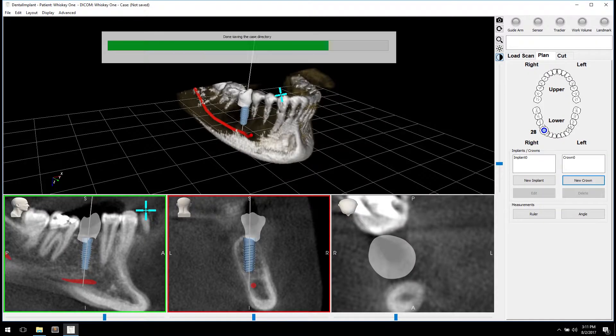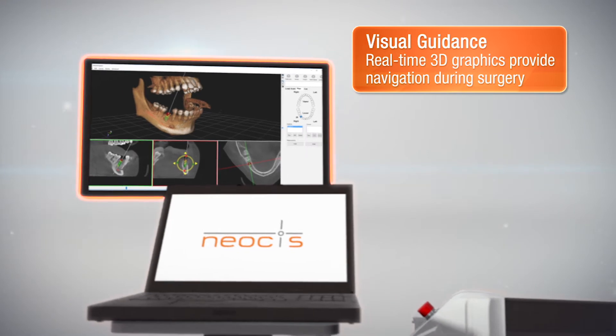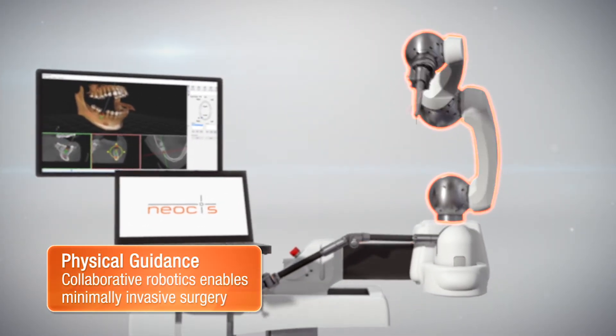We also have the benefit for the referral doctor — the doctor that is going to restore that implant. We'll have a perfect position where it can be restored and everybody will be happy with the final product. It allows us to bring the most advanced dental implant technology to our patients and deliver for them some of the most predictable outcomes available to patients today.